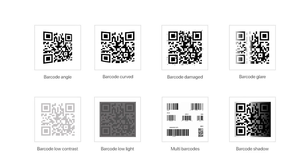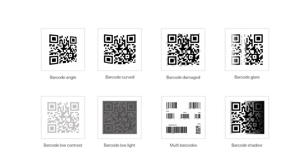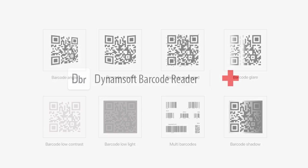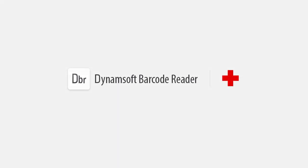Other capabilities built into the SDK include multi-thread barcode processing, reading multiple barcodes in one image, detecting barcodes at any orientation or rotation angle, decoding barcodes from out-of-focus or blurred images, and reading barcodes from low-quality images via preprocessing.